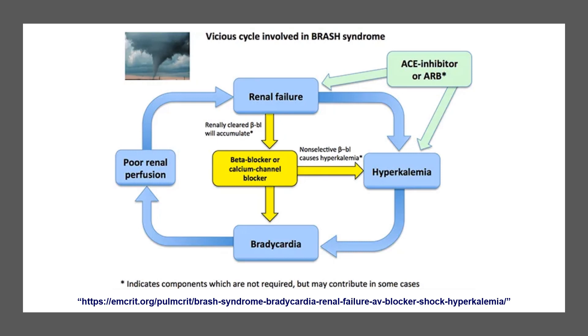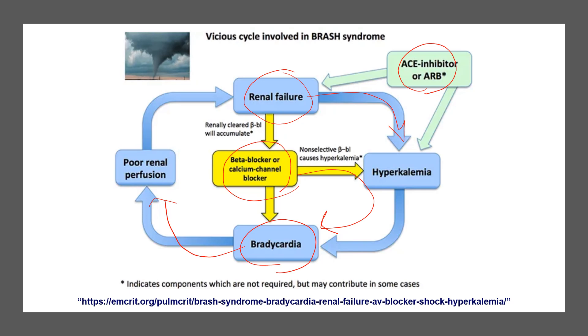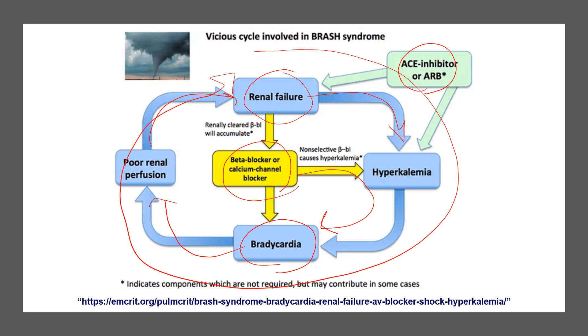The pathogenesis is quite interesting. The most common population affected is the elderly. The story usually starts with a bit of dehydration or use of a drug that will increase potassium, in a patient who's got borderline renal failure. The renal failure happens because of the trigger, which results in hyperkalemia. Hyperkalemia can cause bradycardia, and in addition to AV blocking drugs on board, that makes the bradycardia really severe. The bradycardia decreases cardiac output, which decreases renal perfusion, which worsens the renal failure — triggering a vicious cycle. This is how BRASH syndrome happens.